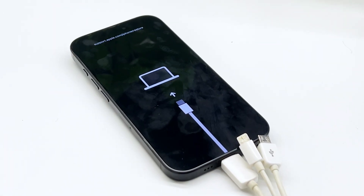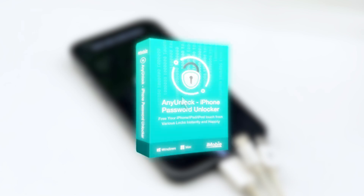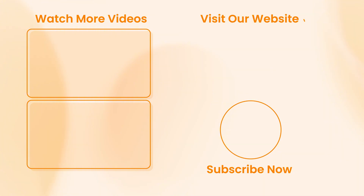We recommend using the AnyUnlock official version for full features, safety, and peace of mind. If this helped you, don't forget to like, comment, share, and subscribe.